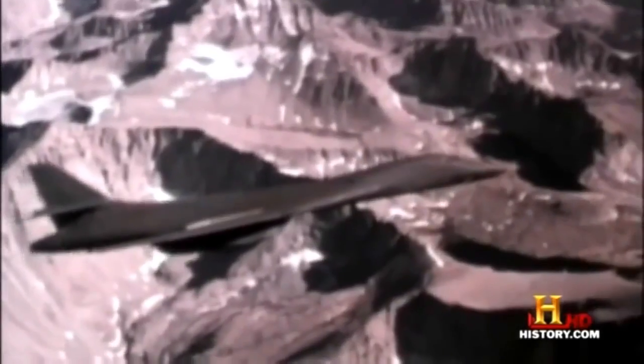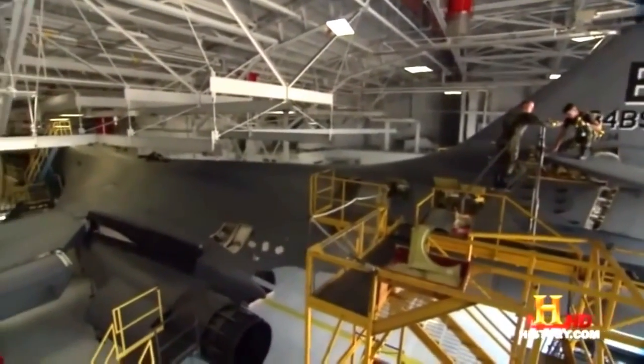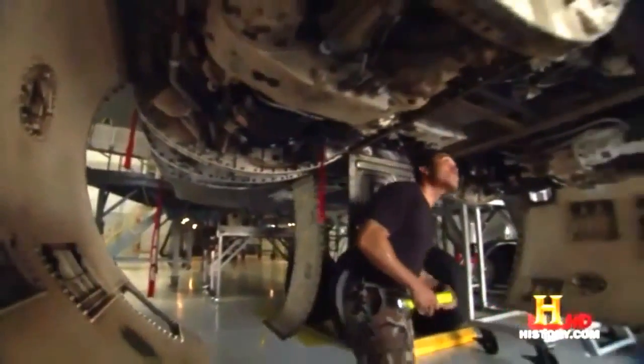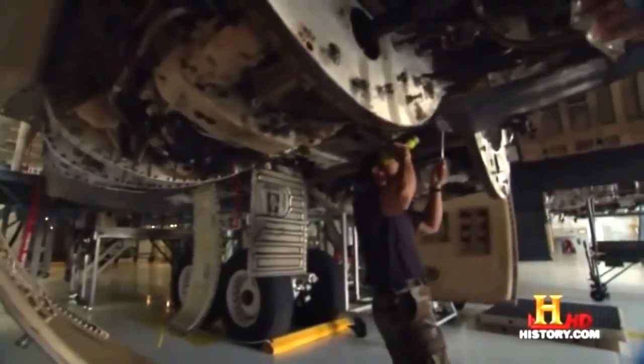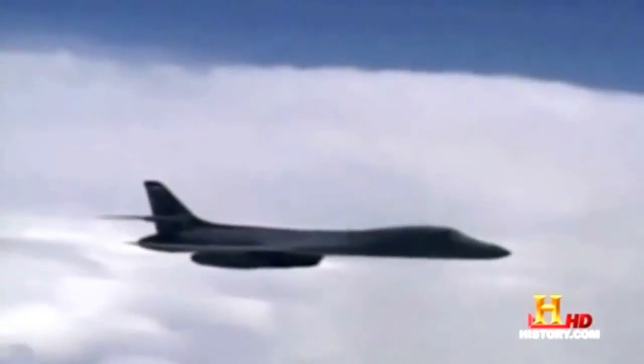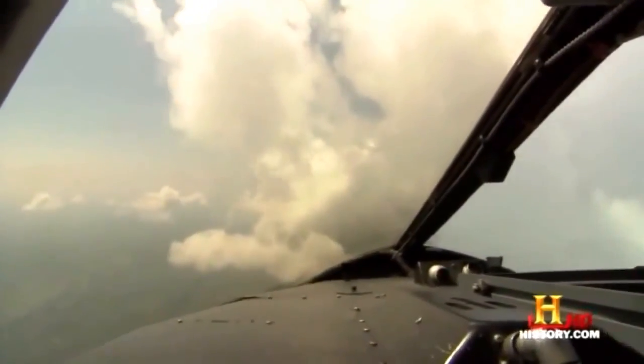But when the new bomber entered service in the late 1980s, it faced a sudden identity crisis. As time passed and the Soviet threat collapsed, the Air Force was faced with a dilemma: what do we do with the B-1 bomber? Since America no longer needed a long-range nuclear bomber, in the late 1990s the Air Force began upgrading the B-1B to carry conventional weapons. Over the past decade, the retooled B-1B has become a workhorse of the U.S. bomber fleet.